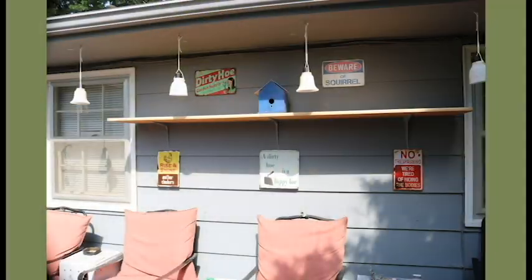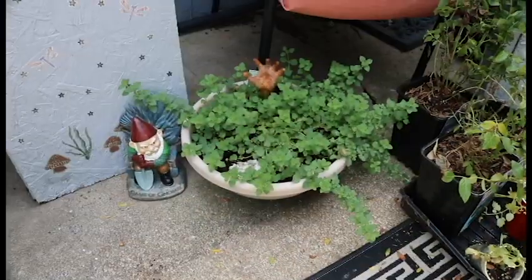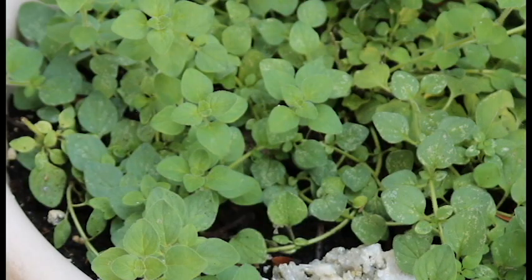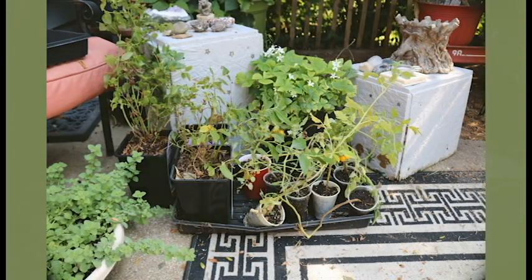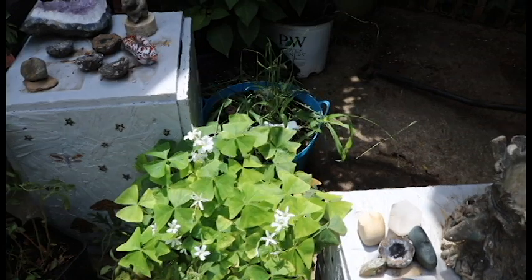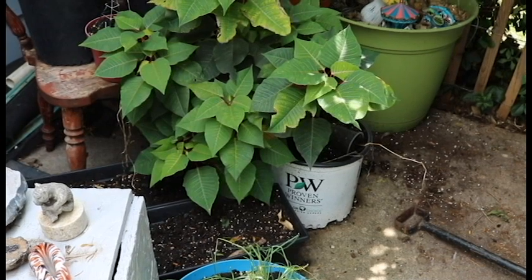Out back in the area where we let the dogs out, we've got a lot of things growing really good. Some things are kind of struggling — we've gotten a lot of things done but it's really hard to keep up with everything. Down here we have some spicy oregano, and here are the plants we have yet to plant: some blueberries and some tomato plants.